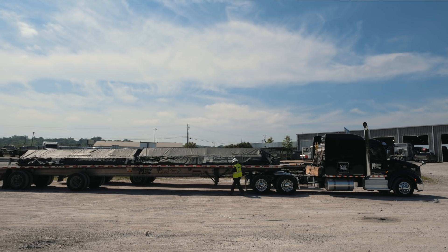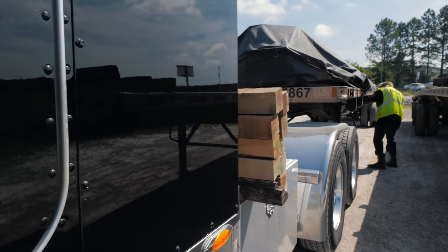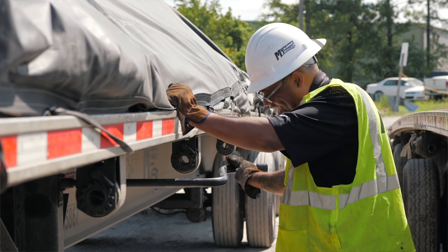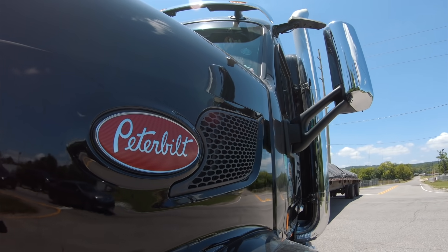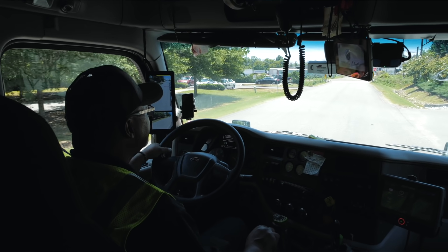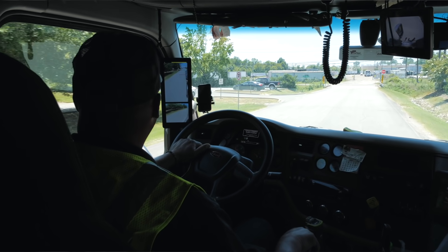I drove one of the older Peterbilts for a while, but now with this one — the sloped hood — I put air in my chair, and now that I'm older and more mature, I can see over the hood and use the mirrors to make sure I can see everything coming up on the side. The room, the refrigerator, my TV mounted on the wall, the microwave — this is my baby. I love it.